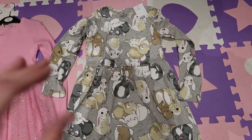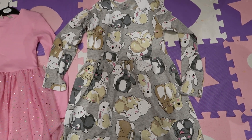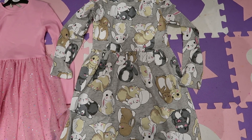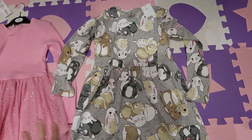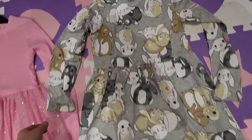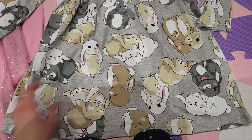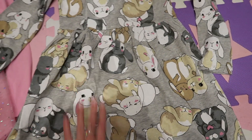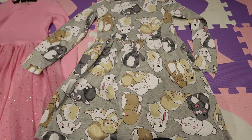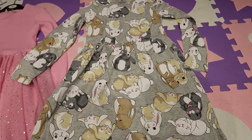Moving on to H&M — these next ones are all from H&M. This is in 8-10 years and it is a long sleeved grey dress with rabbits all over it. When I saw it I thought, oh my God, I've got to get this. There's a mixture of white rabbits, beige rabbits, and grey rabbits all over it. Maybe with a pair of grey or white leggings and some boots — I think that would look so adorable.